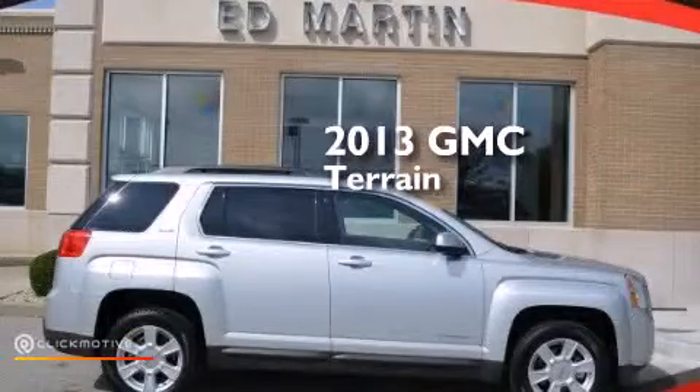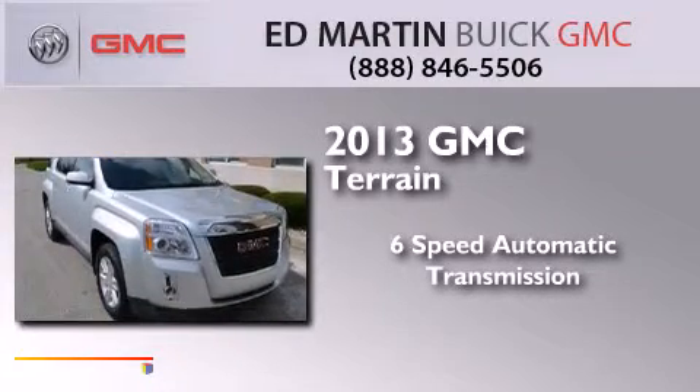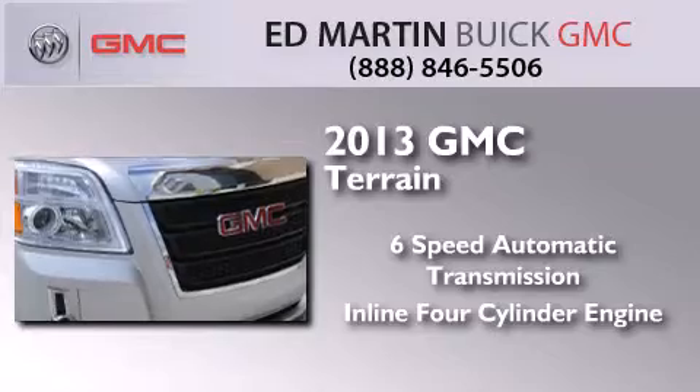This is a 2013 GMC Terrain. This crossover has a six-speed automatic transmission and an inline four-cylinder engine.